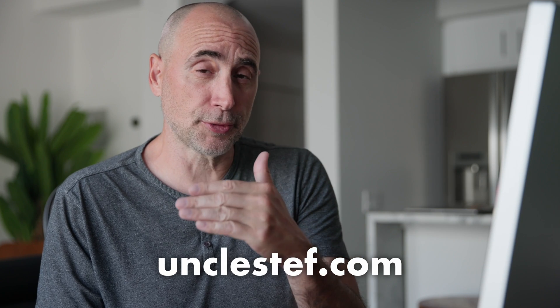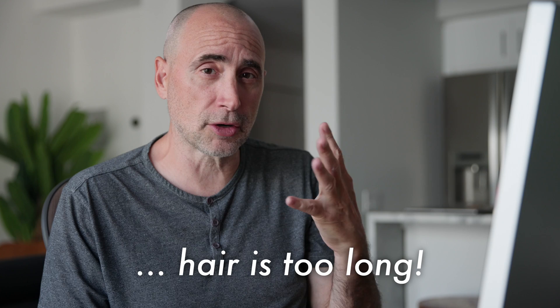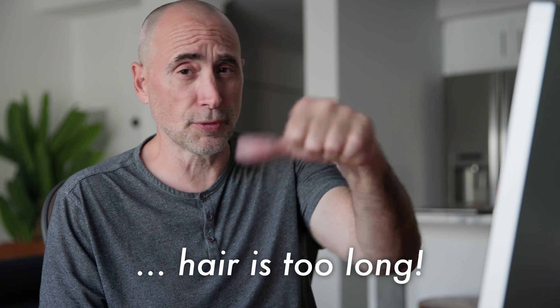I'm Uncle Steph. I train people in the ways of the web — web design, web development. I teach full stack, front end, freelance, and SaaS development, and so much more. You can check me out at unclesteph.com. If you have any questions, feel free to post them under this video. If you like this video, give me a thumbs up. If you hate my haircut — the fact that I let my hair grow out too long — give me two thumbs down to show your derision.